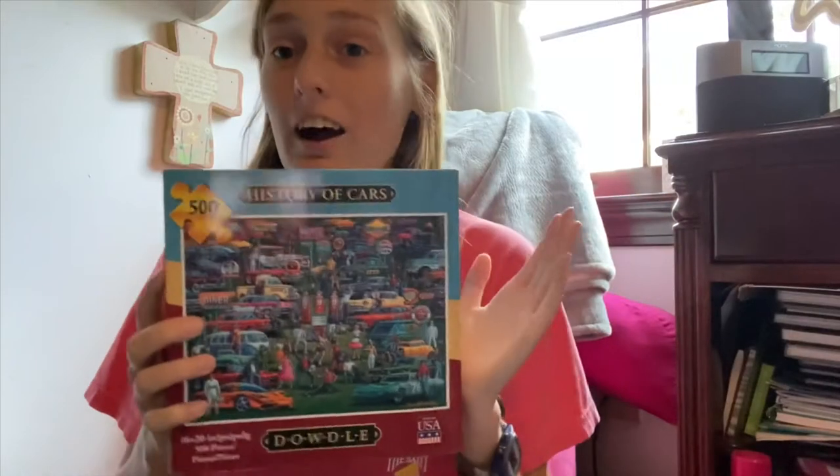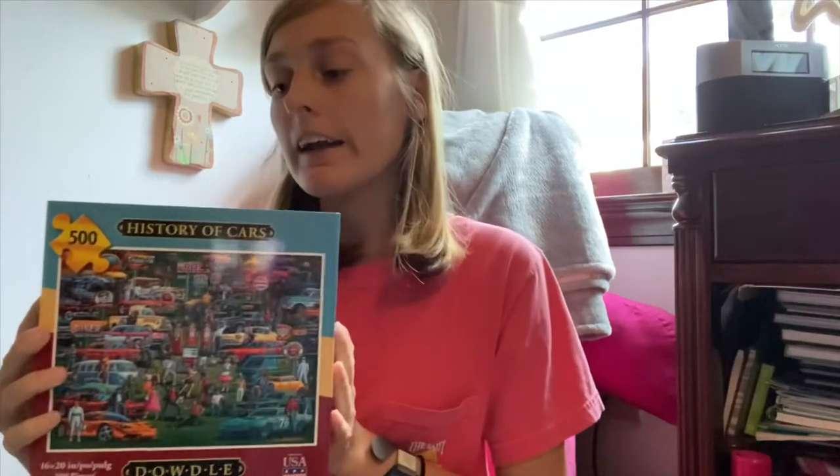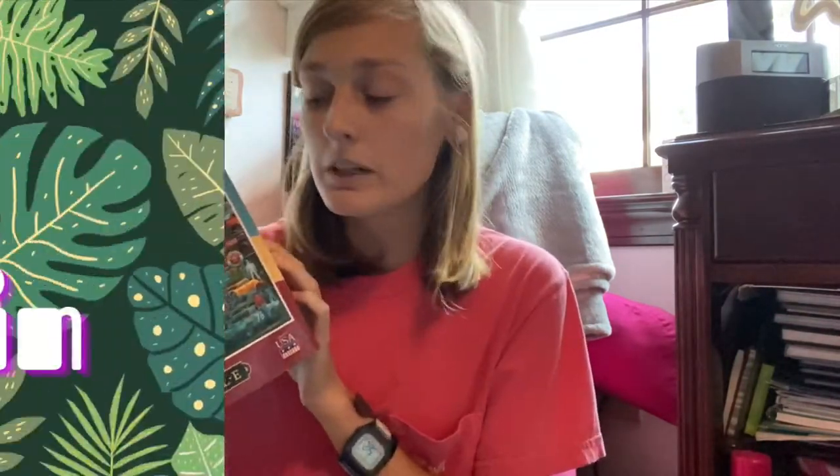We have History of Cars — this is a 500-piece puzzle. We actually got this at Walmart and it was around $12 to $13, pretty cheap.